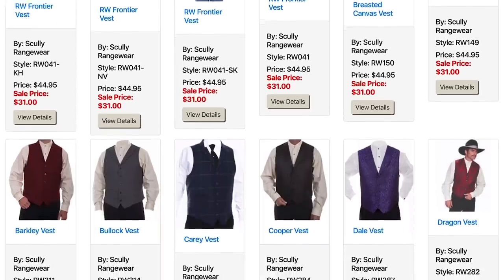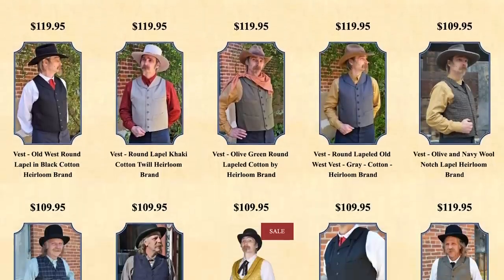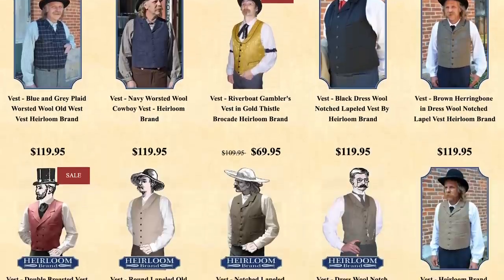In the reproduction clothing arena, you've got vests made from Victorian-era patterns. You can find them in canvas, silk, wool, cotton. It just depends on what you think your character would wear.